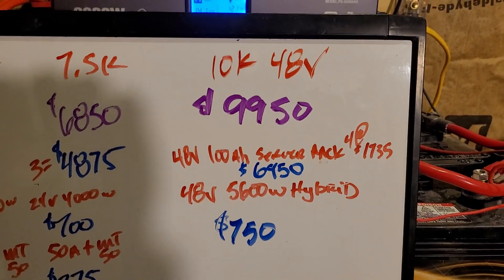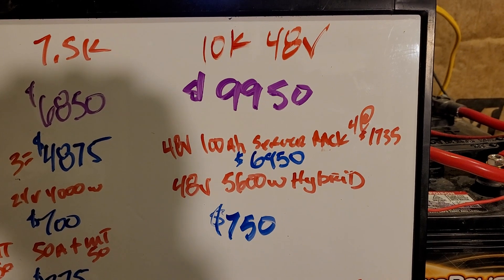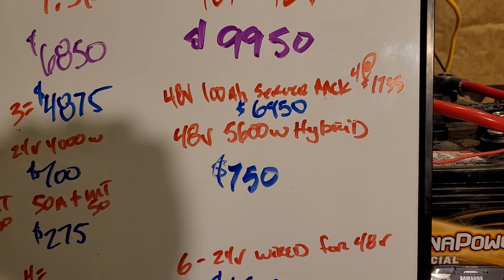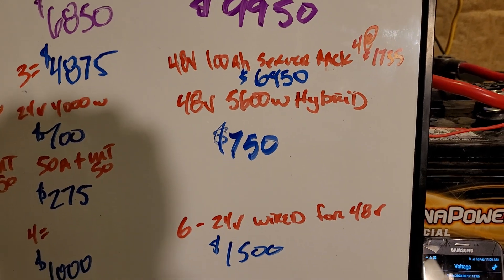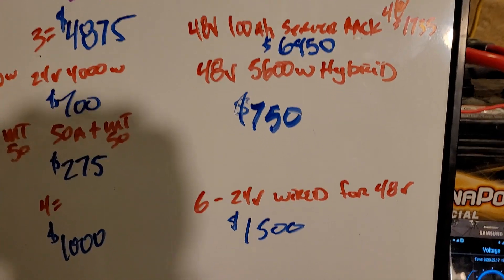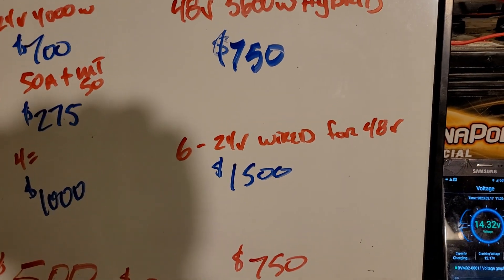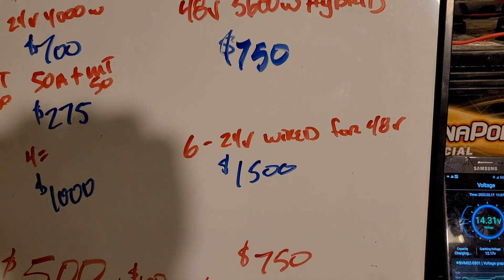As far as the $10K system goes, I used 48 volt, 100 amp hour server rack batteries and chose four of those, so that gets you $6,950. It's a 48 volt, 5,600 watt hybrid system from — I want to say Growatt Solar. That's a tough choice on which system to pick, but that's the one I picked. And then the panels would be six 24 volt wired for 48 volt, so you'd have three sets altogether.